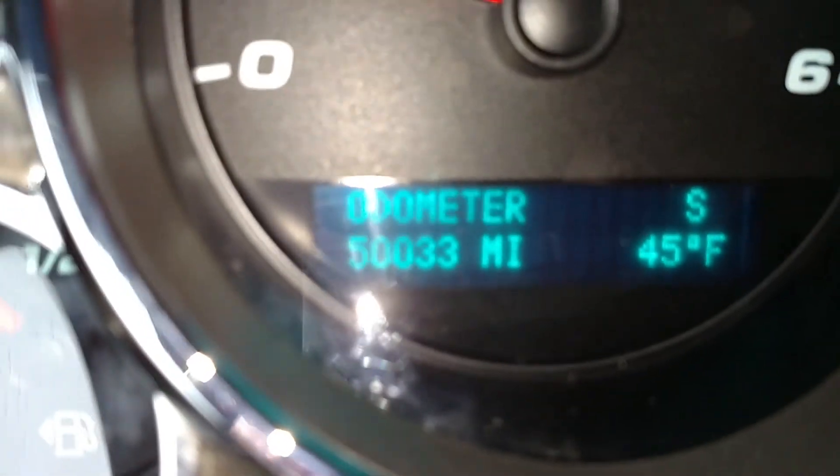I'm going to zoom in here for you — it's only got 50,033 miles on it.